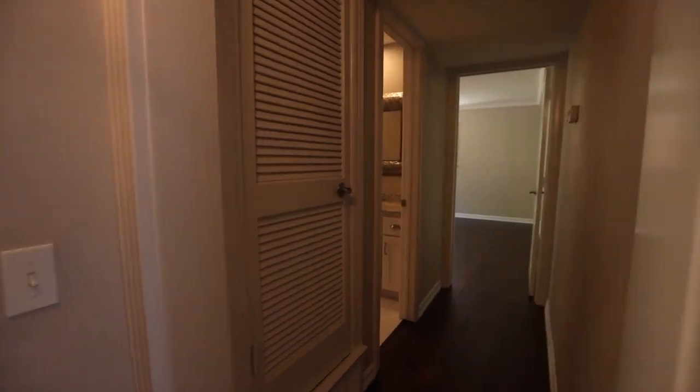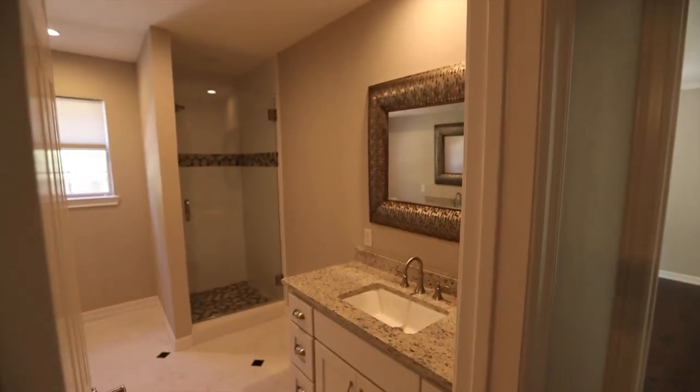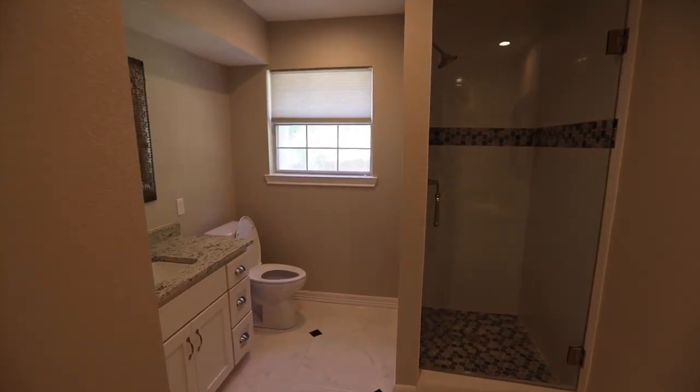Continuing down the hall we will take a right, and here on your left you'll enter the downstairs bathroom with freshly painted walls, new tile on the floor and in the shower, and new granite countertops.